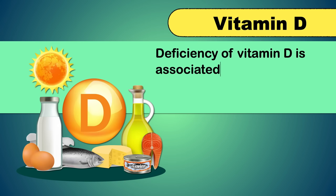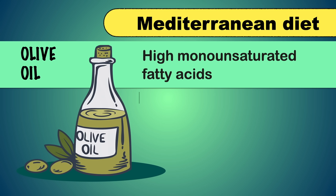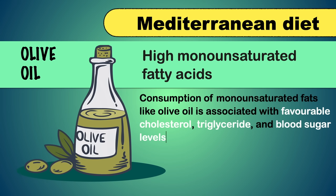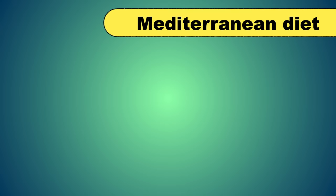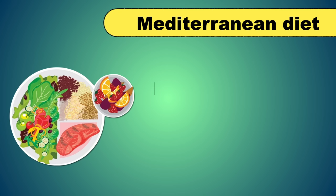Vitamin D may also be helpful to reduce disease progression. Deficiency of Vitamin D is associated with fat deposition and worsening of liver inflammation. The Mediterranean diet is very useful to treat fatty liver disease. It includes olive oil, which contains high monounsaturated fatty acids associated with favorable cholesterol, triglyceride, and blood sugar levels. It also includes fish like salmon, mackerel, and tuna, which are rich in omega-3 fatty acids, as well as whole grains, fruits, and vegetables.